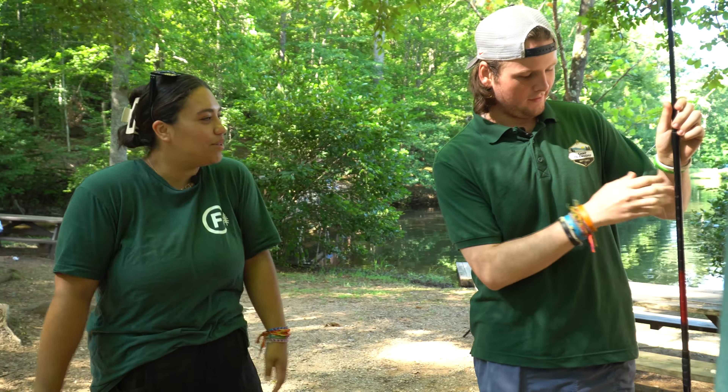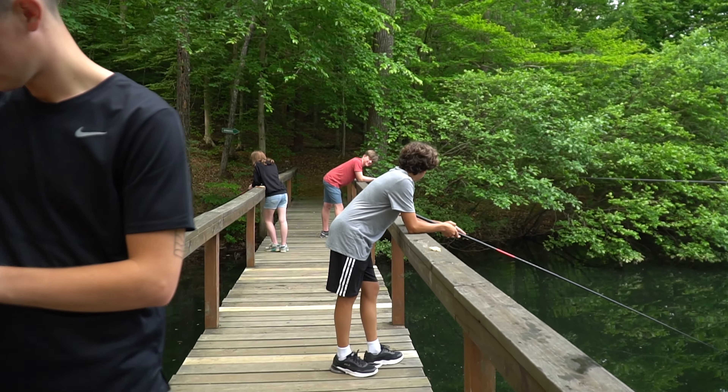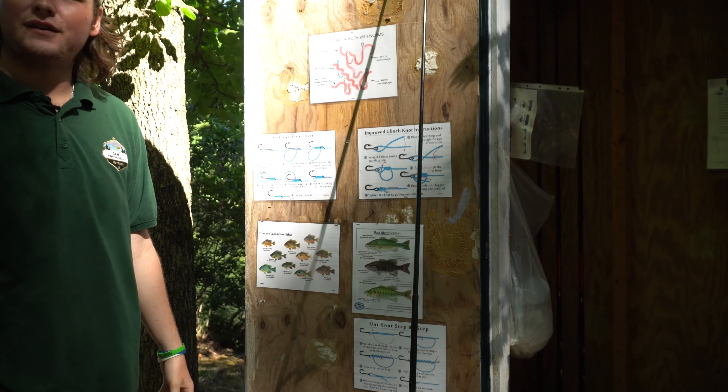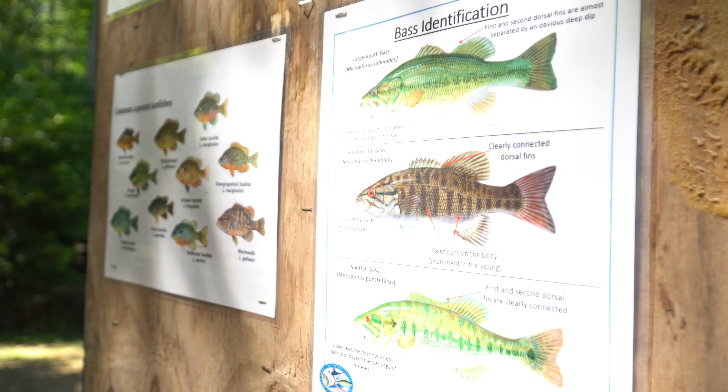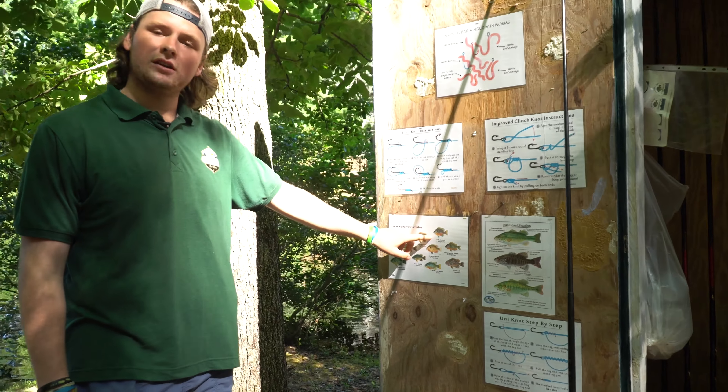Riley takes over: Over here at fishing, it's very popular. We have a lot of fish that we catch here. The main fish we catch are largemouth bass, smallmouth bass, and spotted bass, but the big ones are the sunfish and bluegills.